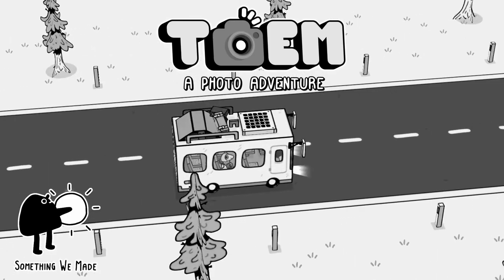Spiritfarer is available on Nintendo Switch, on Steam, on Xbox and on PlayStation. Next up we have a game called Toem: A Photo Adventure.